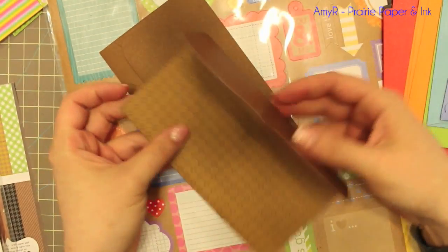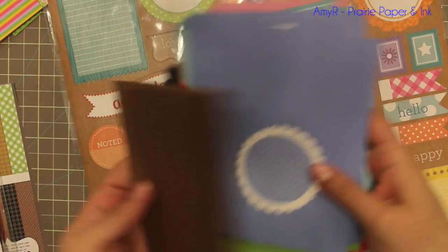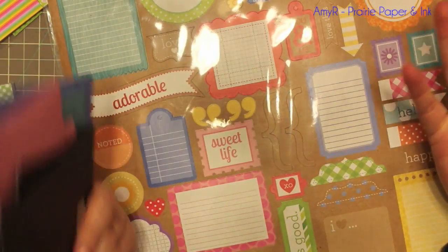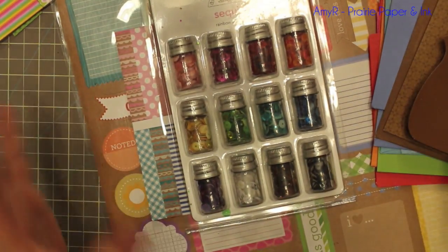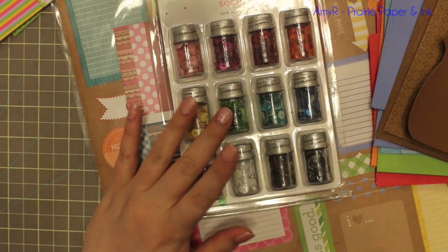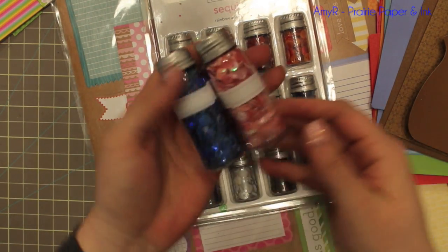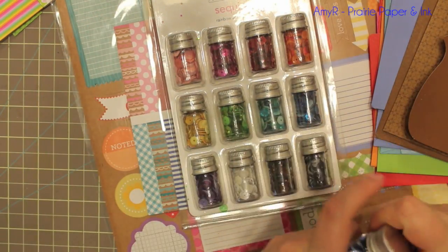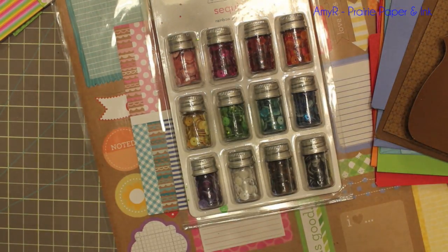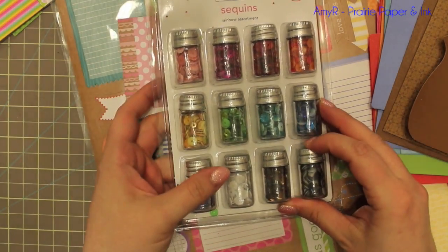I'll probably post links to a lot of this stuff on the Simon Says Stamp site. And again, if you watch my haul videos, I already own all of the sequins in the big jars, which are huge and a lifetime supply.